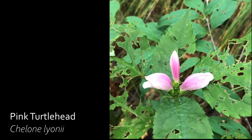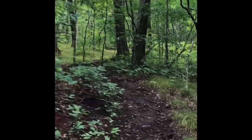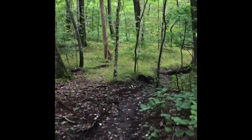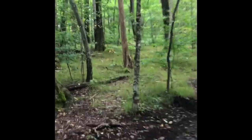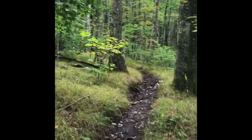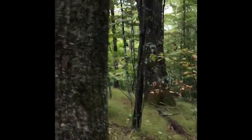Pink turtle head gets its name from its distinctive flowers, which look like turtle heads poking out from the stem. During this section of the hike, you'll also pass through the northern hardwoods ecosystem, characterized by yellow birch and beech trees that often grow so straight and close together they create an optical illusion known as parallax — when the image of an object is displaced when viewed from different angles.